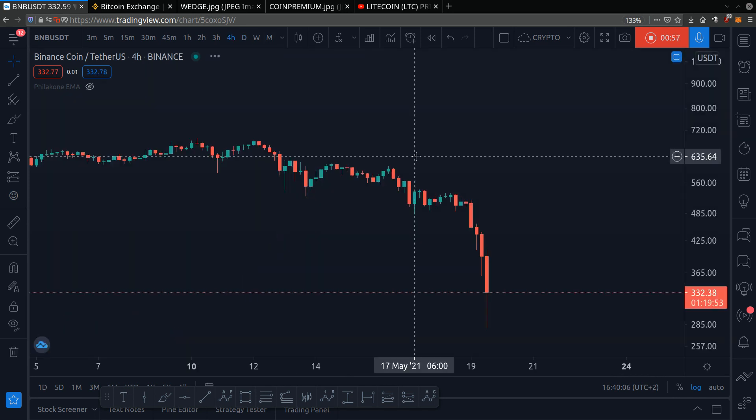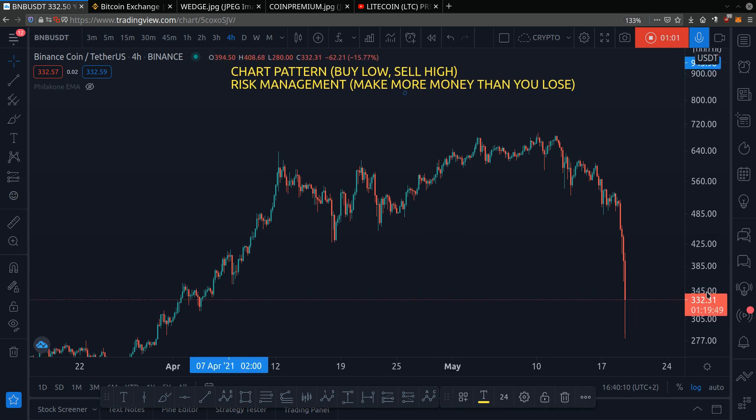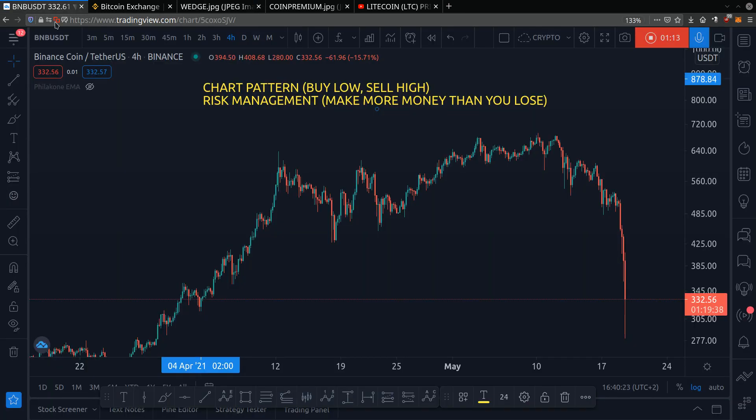We draw our chart pattern so we know where to buy low and sell high. What I see is a rising wedge. Here's the rising wedge — what usually happens during a rising wedge is that the price goes up and then it breaks down. It's a bearish chart pattern.